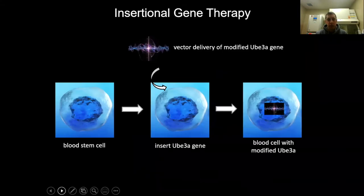Our therapeutic approach involves an insertional gene therapy where we want to insert a functional and modified form of UBE3A into blood stem cells, also known as hematopoietic stem cells. Once this gene is inserted, those blood stem cells and the immune system cells derived from them will be able to express and deliver UBE3A to affected cells.